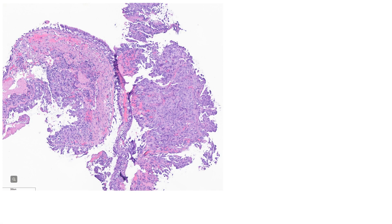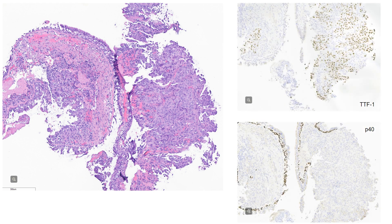Back to our case: the tumor shows non-small cell carcinoma with no clear keratinization or glandular formation. We performed a quick panel of TTF-1 and P40. The tumor is TTF-1 positive and P40 negative, so it is called non-small cell carcinoma favor adenocarcinoma.